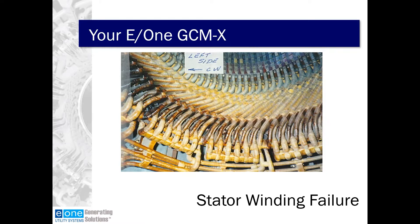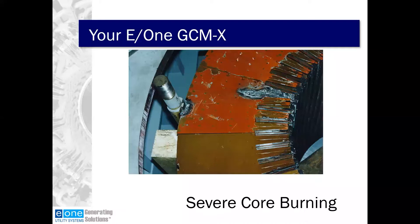This is a picture of a generator with end winding issues caused most likely by vibration. Some failures cannot be prevented, but early detection of the problem followed by prompt corrective action can mean the difference between a brief shutdown for minor repairs and a major overhaul involving weeks or most likely months of costly downtime. This is a picture of a generator that experienced a core failure. Early detection of this problem could have minimized the damage done to the generator.